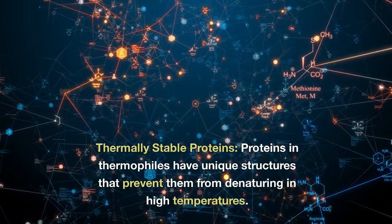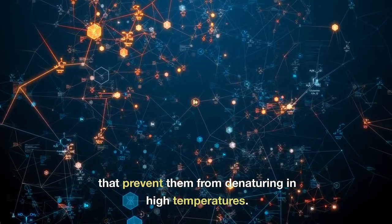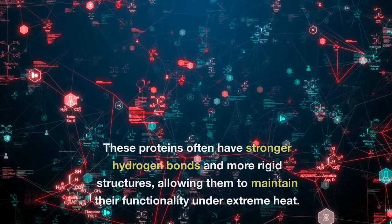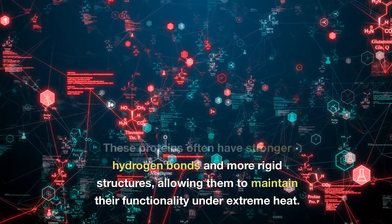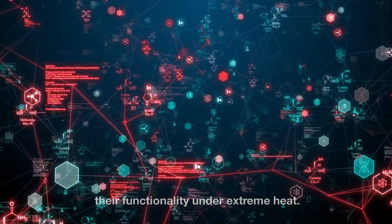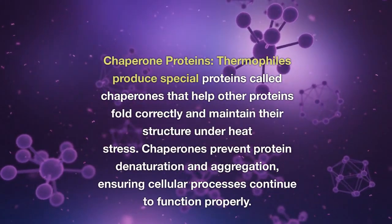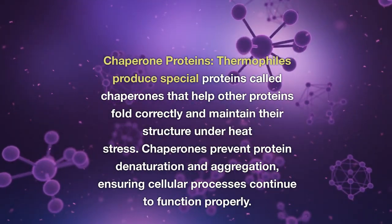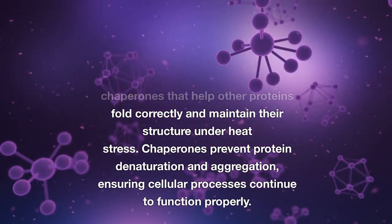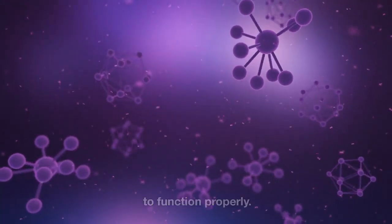Thermally stable proteins: proteins in thermophiles have unique structures that prevent them from denaturing at high temperatures. These proteins often have stronger hydrogen bonds and more rigid structures, allowing them to maintain their functionality under extreme heat. Chaperone proteins: thermophiles produce special proteins called chaperones that help other proteins fold correctly and maintain their structure under heat stress, preventing protein denaturation and aggregation, ensuring cellular processes continue to function properly.